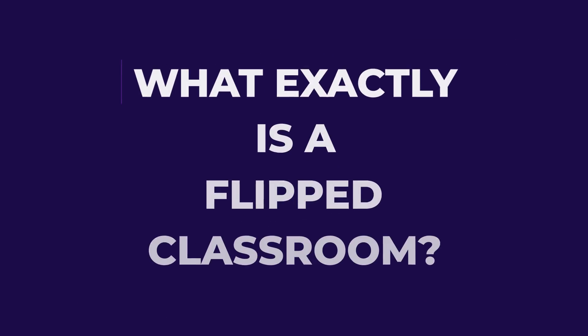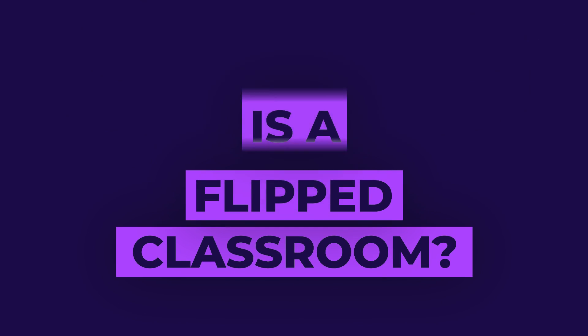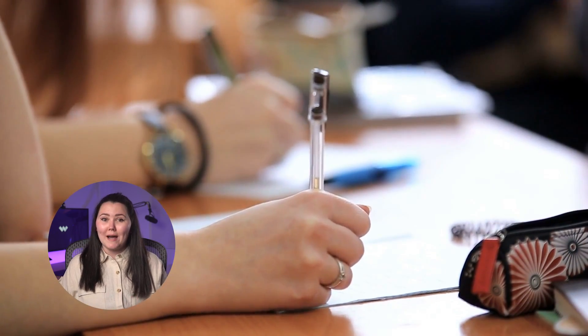Coming back to the topic, what exactly is a flipped classroom? To put it simply, a flipped classroom is a modern approach to teaching. Instead of the usual lectures in class, students get to check out the stuff beforehand. You can prepare videos, online modules or reading material for the students to go through on their own time. Then, during class, they get to interact with their classmates and teachers via discussions, group activities and problem-solving sessions. Sounds fun, doesn't it?